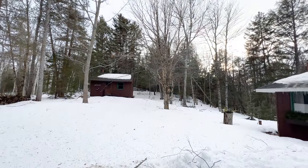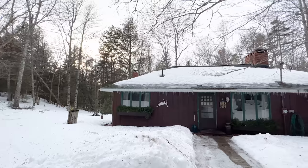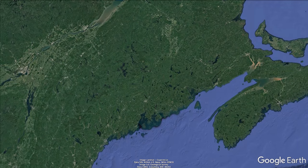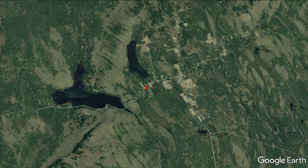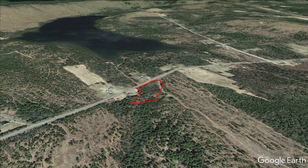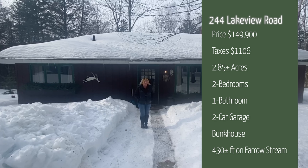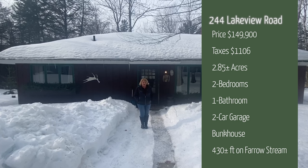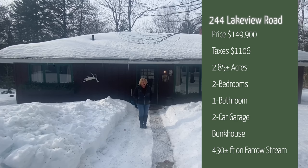Behind me sits a two-bedroom, one-full-bath home. It does have a full foundation, so this is a home or it could be a camp. It sits on 2.85 acres. The measurements are 32 by 24, so roughly 1,150 square feet. The taxes are $1,106 a year and the price is $149,900. It also has frontage on Ferro Stream, which is also called Deadman Stream. It does come with a two-car detached garage and a bunkhouse as well.